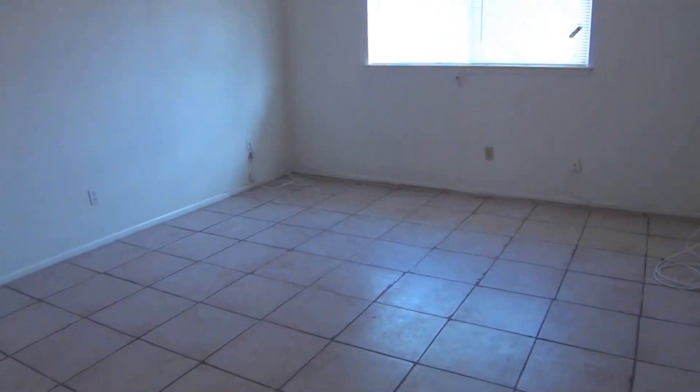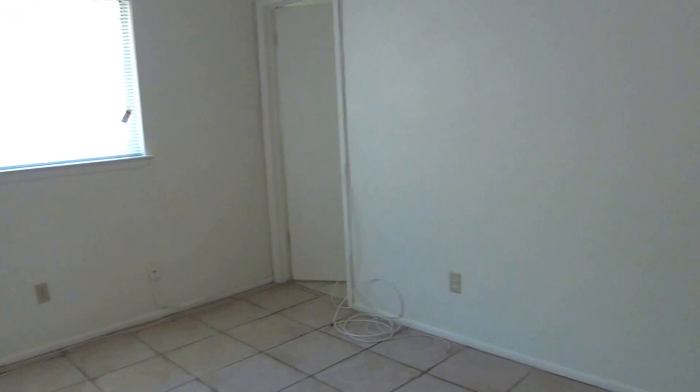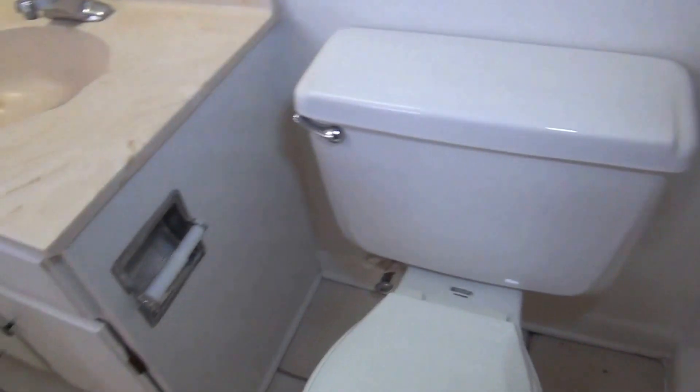Then we have the master bedroom — tile floors, ceiling fan, and a good-sized walk-in closet. And then the master bathroom has a walk-in shower with a seating area, a commode, and a sink.